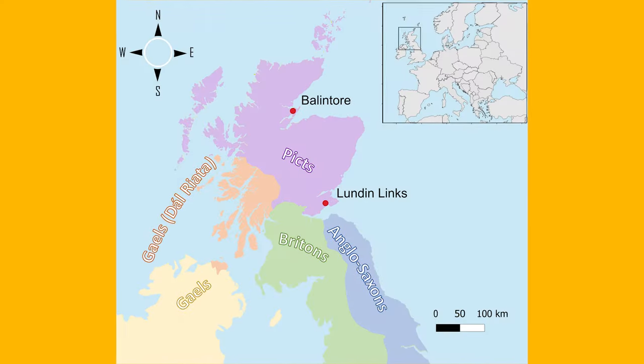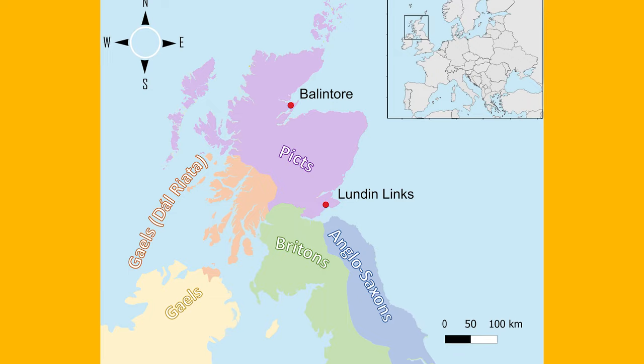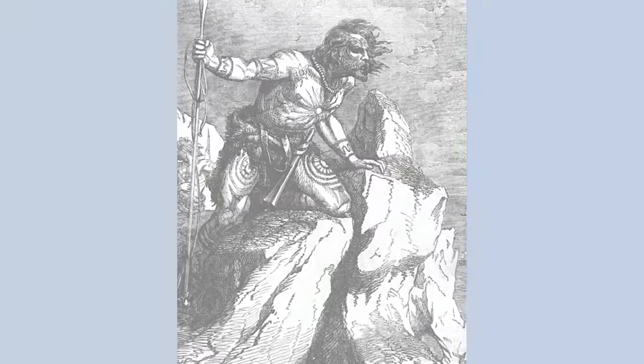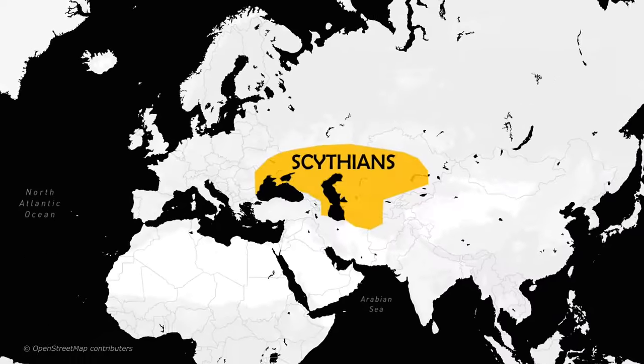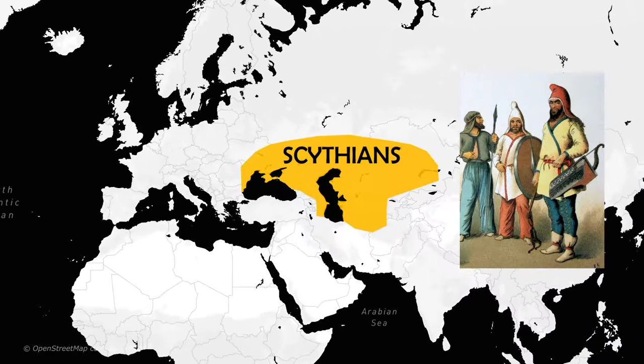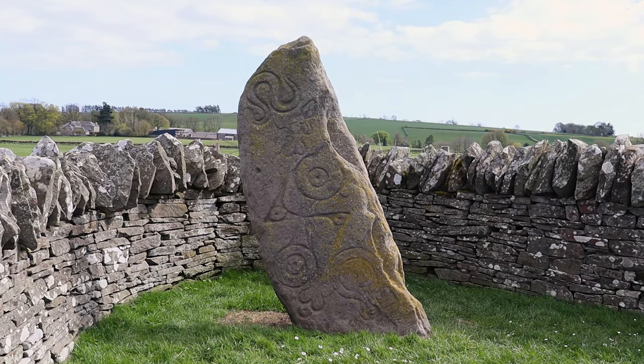The Picts were one of the main groups of ancient Scotland from the 3rd to the 9th century AD, before merging with the Gaels in 843 AD to form the kingdom of Alba, the embryonic kingdom of Scotland. But there is much more to the Picts. One of their origin stories is that they came from Scythia, a region just north of the Black Sea around parts of modern Ukraine and Russia. But is there any truth to this? And what about recent studies into Pictish DNA — do they shed any light on the Scythian connection and their origins in general? This is the story of the Picts.